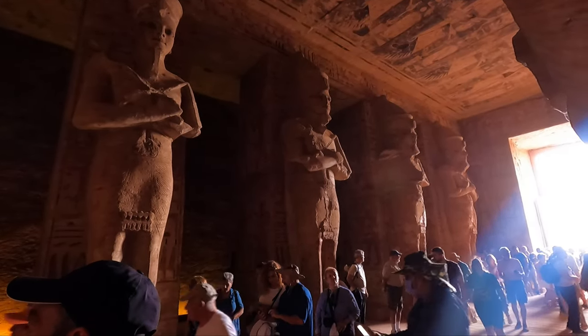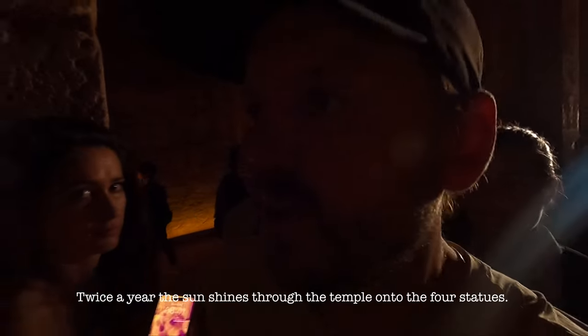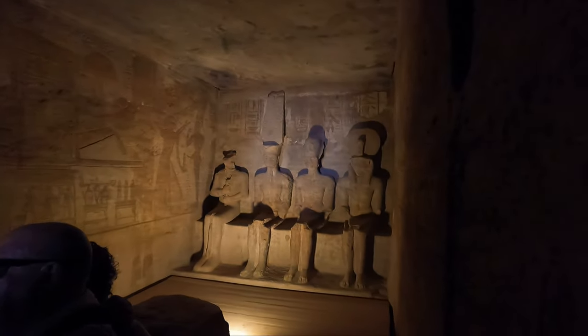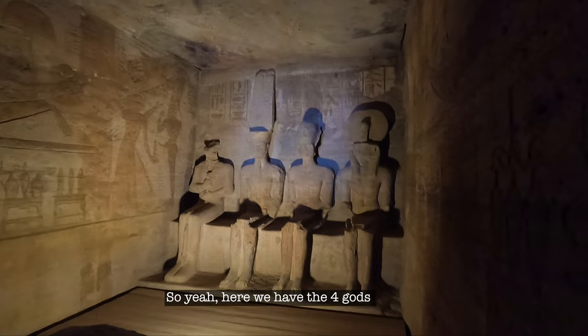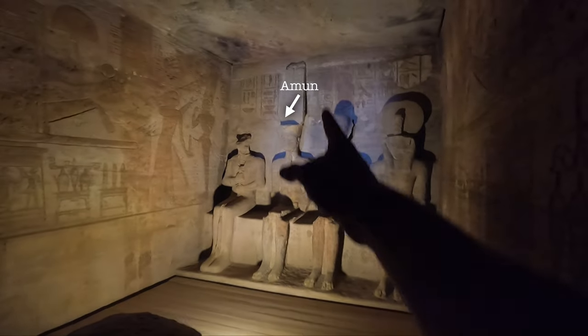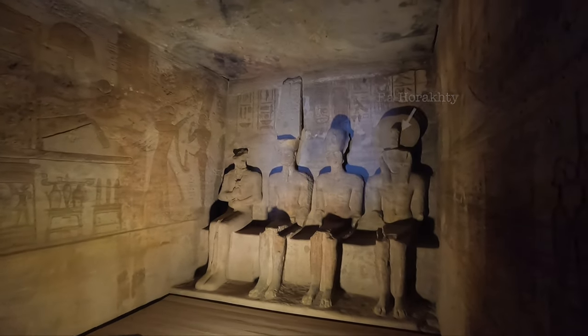It's absolutely crowded in here. We're just entering the second hall now. The sanctuary at the back wall has four rock-cut sculptures. Twice a year the sun shines through the temple onto the four statues — except it never reaches Ptah, because he is the god of the underworld, so he's never illuminated. They're not exactly sure why those two specific dates were chosen — perhaps his birthday or his coronation. The four gods are Amun, Ramesses II, and Ra-Horakhty.